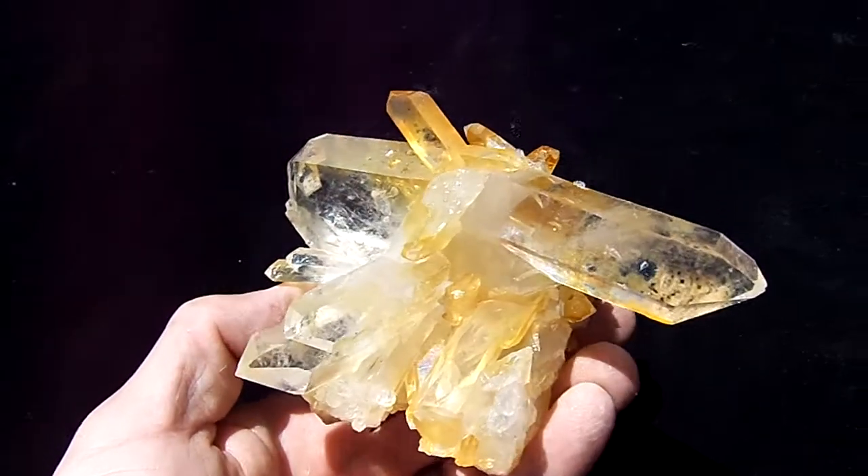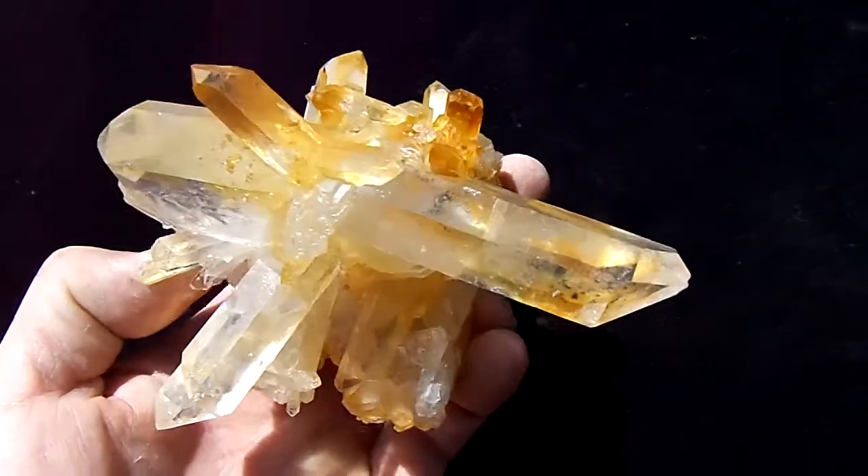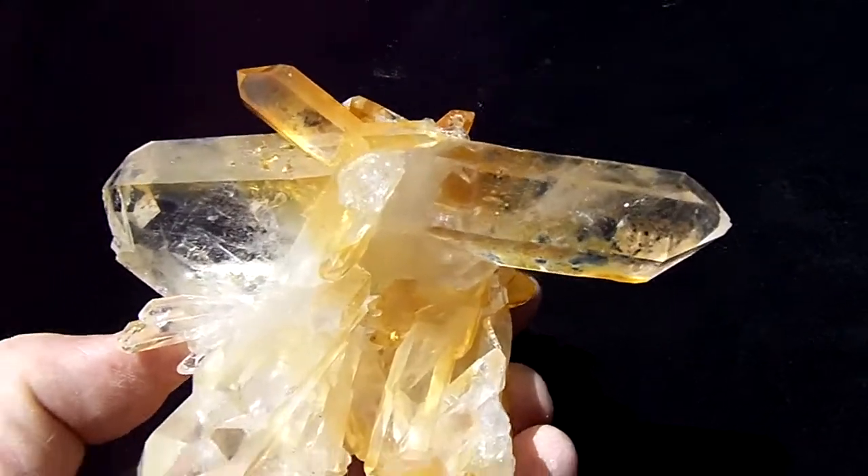Here's a look at a huge Arkansas double point quartz crystal cluster. The cluster is pretty much all tabbies, and my main point is the long double point.